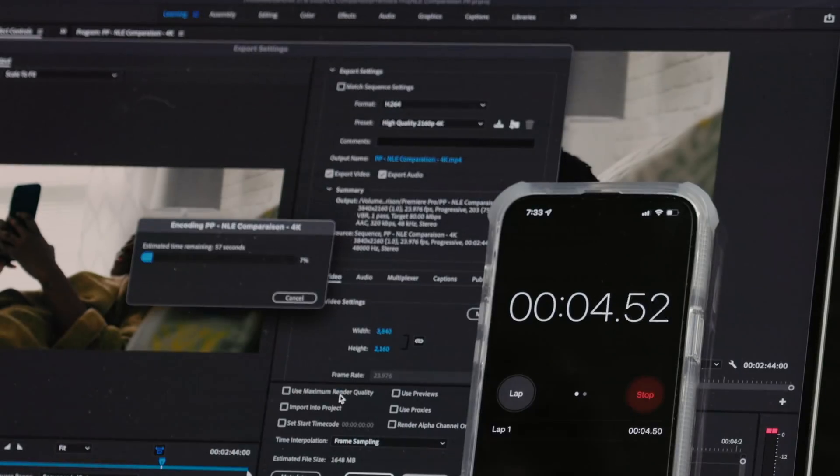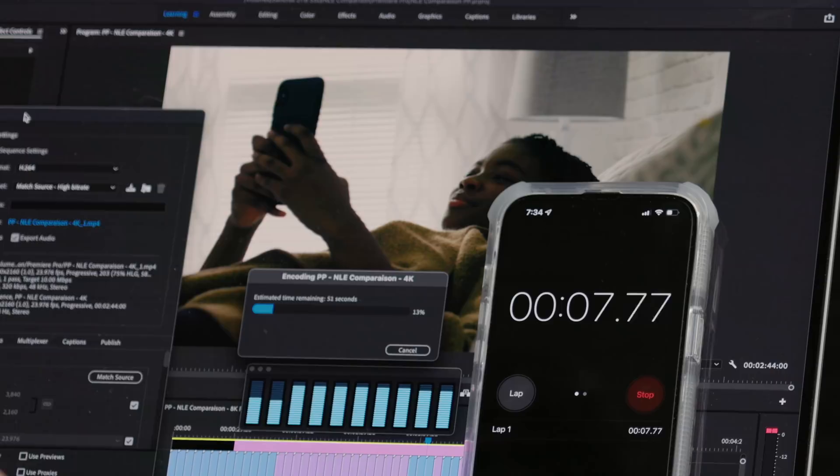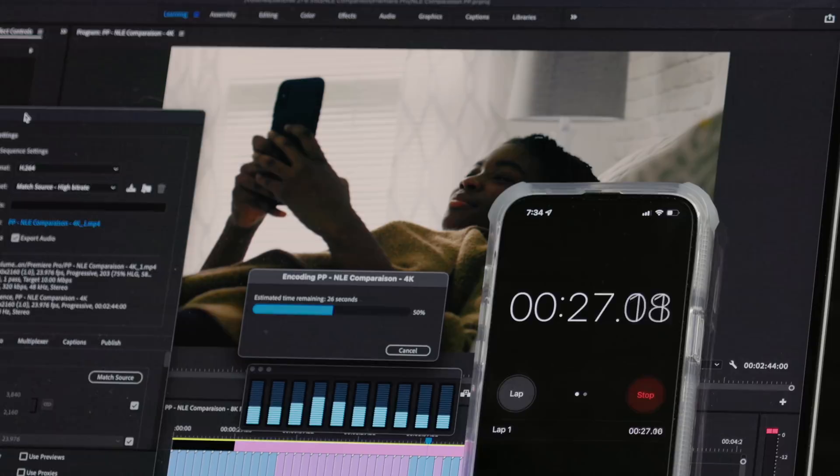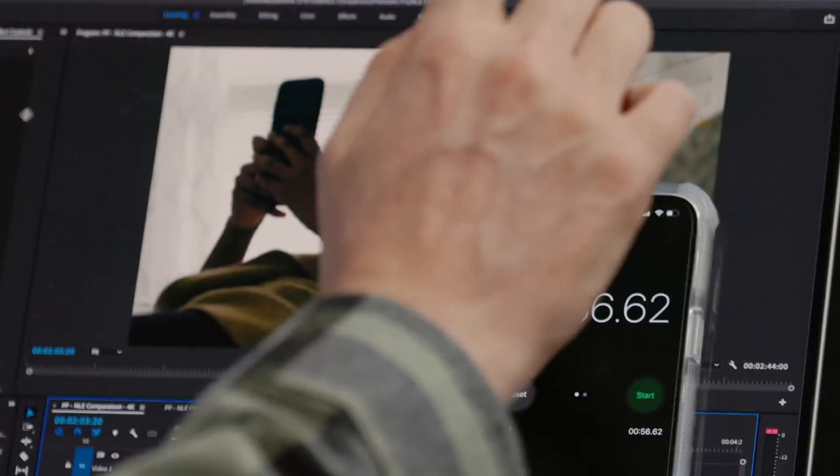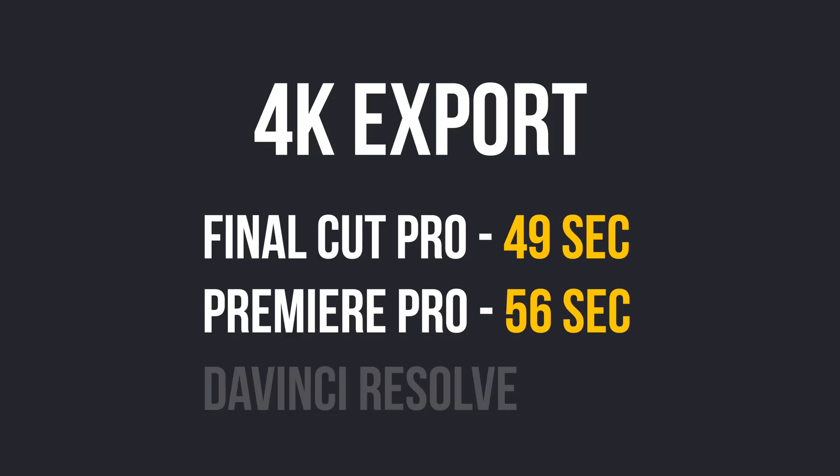Now let's try Premiere. Look at that CPU kick in — really fast though. Whatever it's doing, it's working. The CPU cooled down. 56 seconds — that's pretty good. I remember not that long ago when Premiere would be two or three times as long to export. Good job, Premiere — I'm impressed.